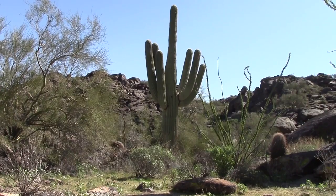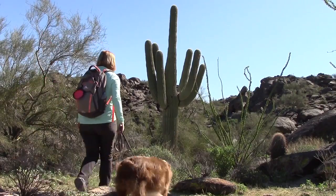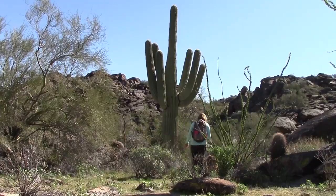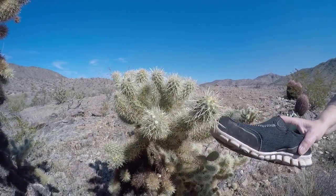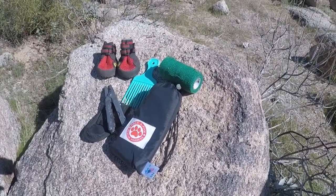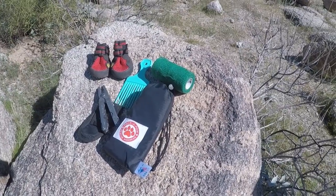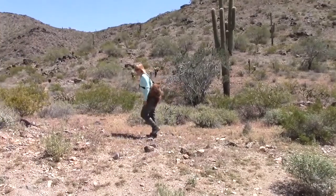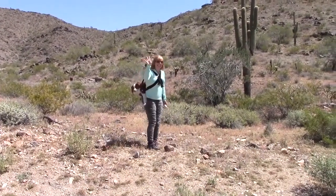Hi everyone, it's Bea with Modern Canine Vlog and today we're out here in South Mountain Park. Apollo and I love hiking out here in the Sonoran Desert, but the area is rugged and full of cacti and other plants with thorns and needles. In this video I want to share some of the items I pack in my backpack to be prepared for minor injuries or emergencies on the trail.